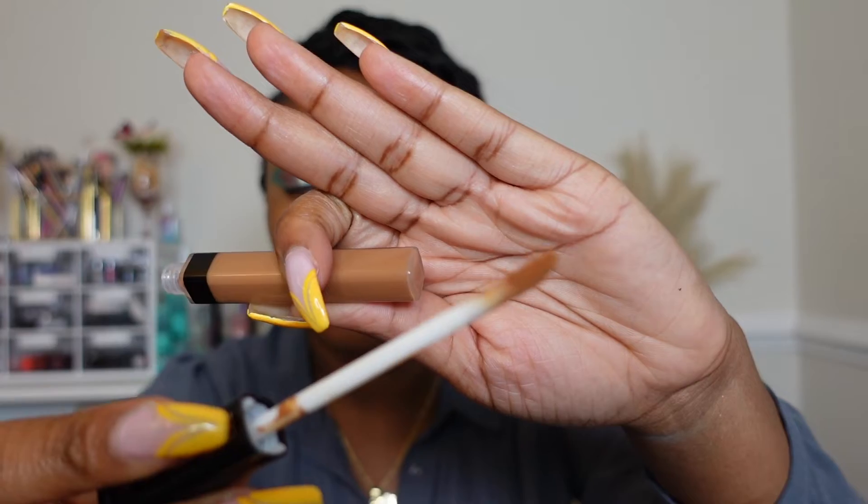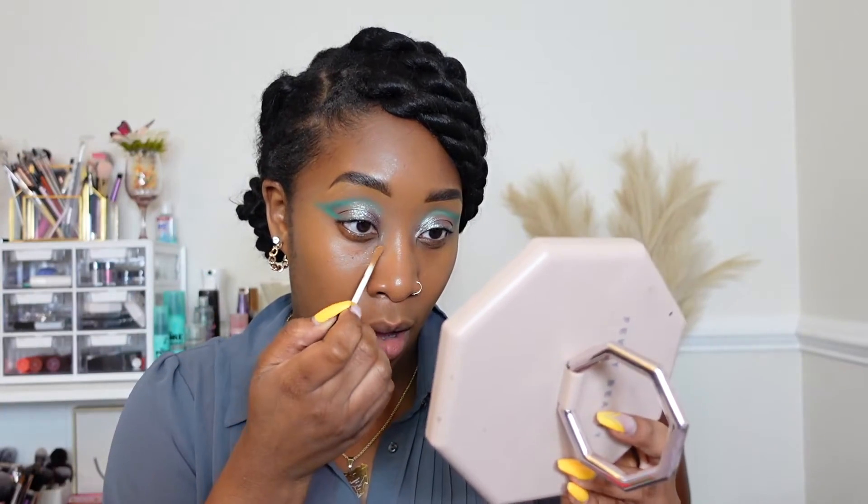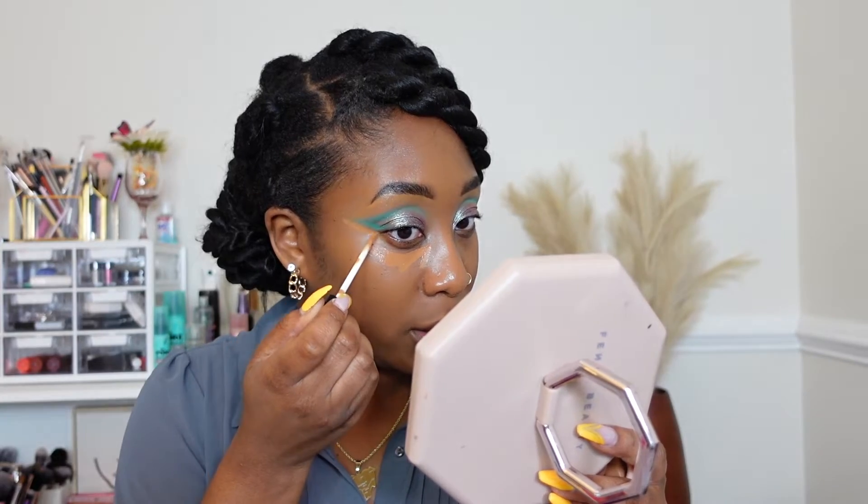For concealer, the first one I'm going in with is the Maybelline Fit Me Concealer in shade 45 Tan. I used to use this a lot but kind of stopped because the doe foot is like severely small — it's really hard to get a lot of concealer out, and at times I find myself having to dip back in a lot. But it is a good concealer. I'm going to apply this underneath the eye to clean up and tighten up my shadow, conceal around the mouth, and anywhere I may have some darkness.